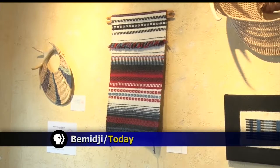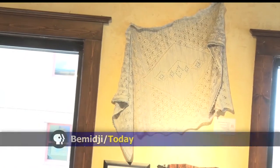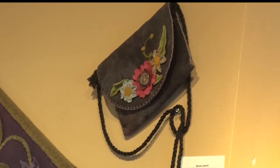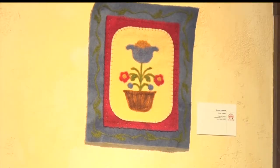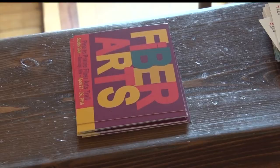All the art pieces you're seeing were done by Pine to Prairie Fiber Arts members. There are many different types of art, but the common thread between them is that they all incorporate fiber and textiles. You can find hand-dyed knits, blankets, baskets, and even jewelry. The Fiber Arts Trail was created to share the textile heritage of the Midwest.